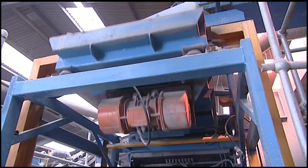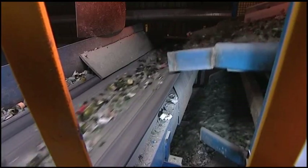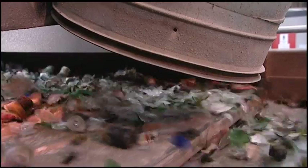The glass is then sifted through layers of mesh into three sizes. Then another set of magnets captures any metals that have managed to get this far, and lightweight items — labels and bottle tops — are sucked up.